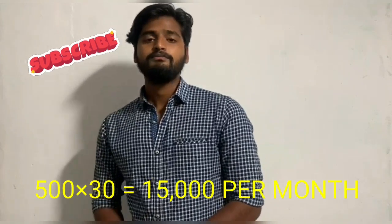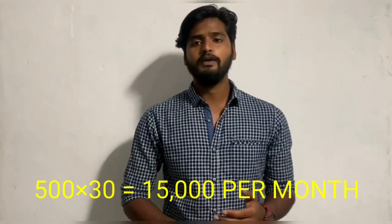That adds up to around 15,000 rupees per month. Your investment will be recovered within 2 months, and from the third month onwards, you will be generating pure profit.